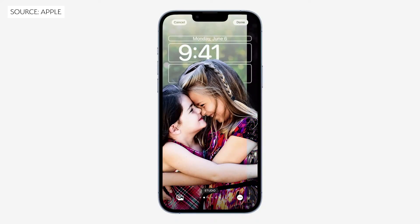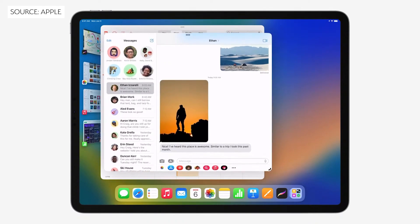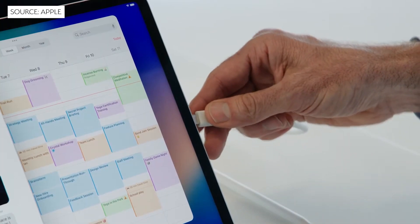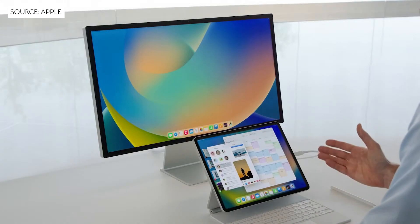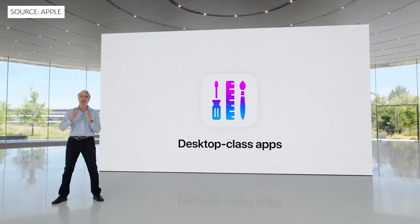Moving on to mobile devices, iOS 16 was announced with a raft of amazing new features including lock screen customisation and further enhancements to live text. iPadOS 16 however saw significant updates across the board, and in particular for models featuring the M1 processor. With Stage Manager, iPad users can create overlapping windows of different sizes, drag and drop windows from the side or create groups of apps for faster, more flexible multitasking. We also got external display support for M1 models at up to 6K resolution, as well as features like desktop-class apps and display scaling.